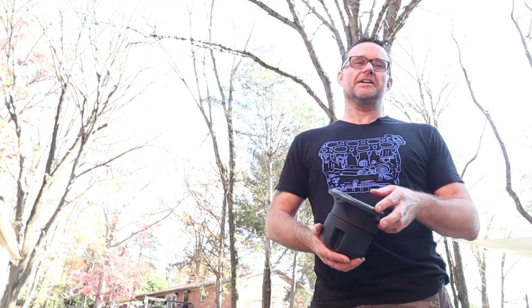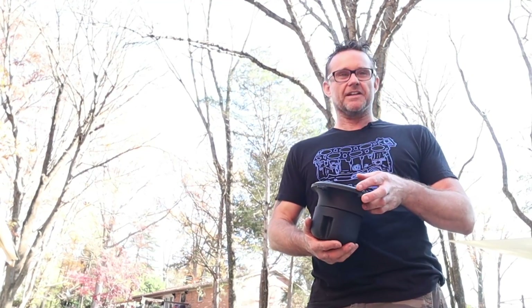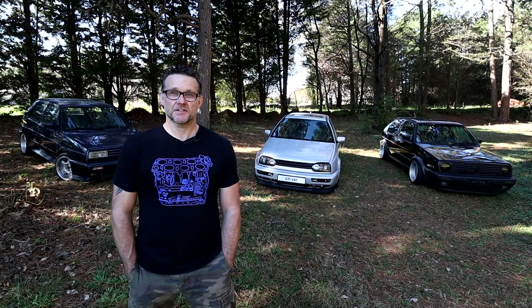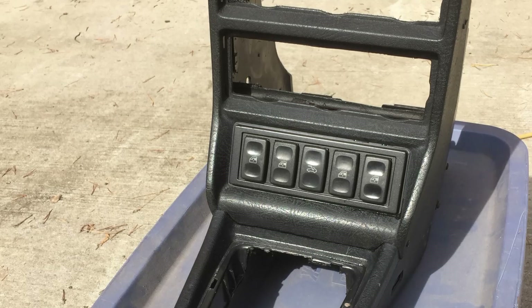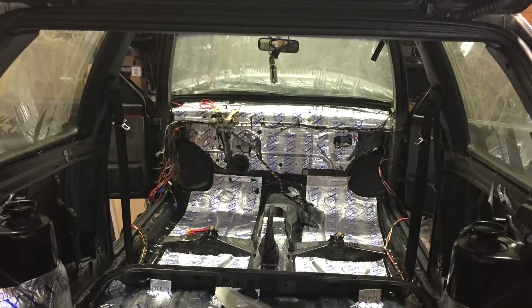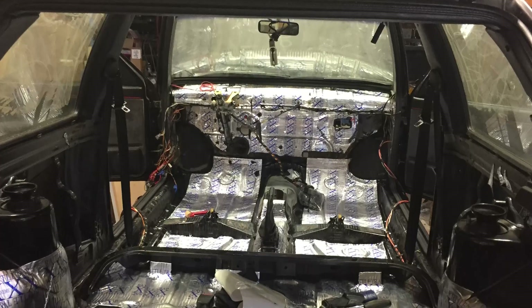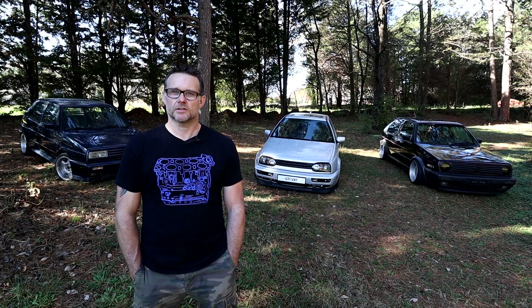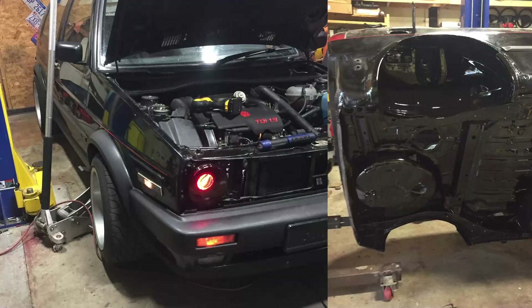I guess it comes with 20-whatever years of design experience — it's just easy to me now. I did everything on the Mk2 myself. Anything that I made, I drew it up in the CAD system. I have a 3D printer so I printed it. I have a plastic welder so I welded stuff together. Any floor stuff that was rotten, I cut out and welded back up. The only thing I haven't done is painted it — that's the original paint on the car. I just painted the underbody and rust areas.